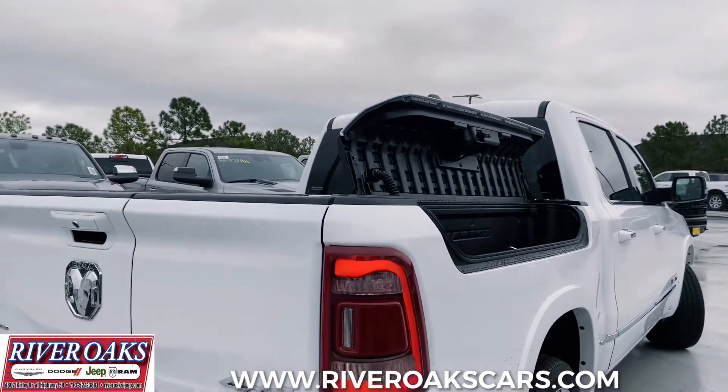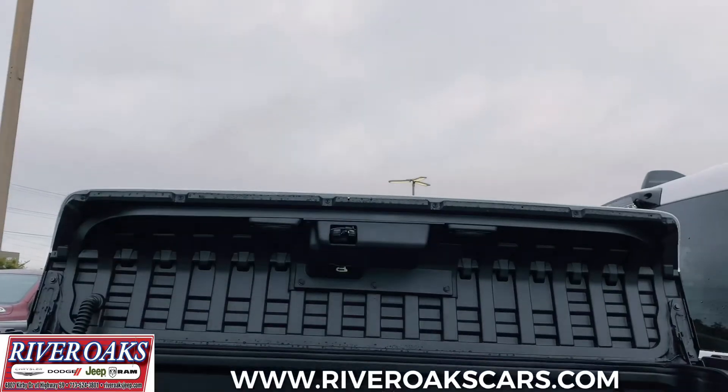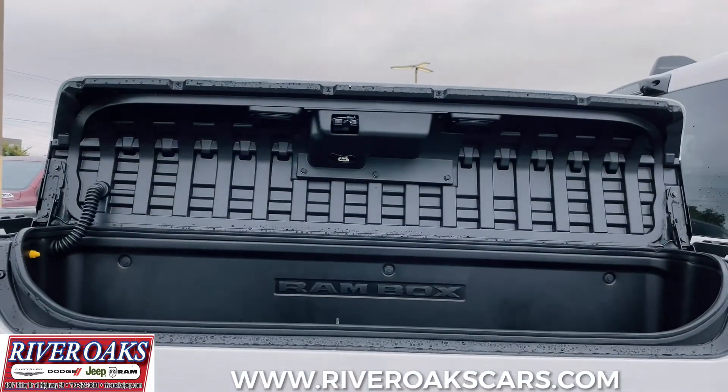The Ram Box Cargo Management System is the only available class-exclusive system that offers versatile, weatherproof, lockable, illuminated, and drainable storage bins on each side of the bed.